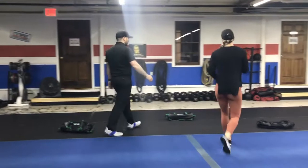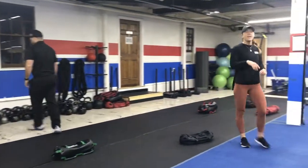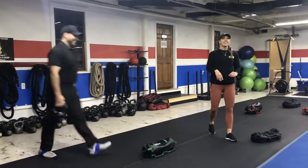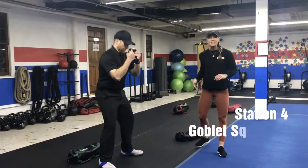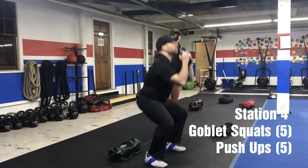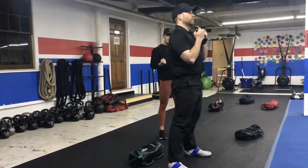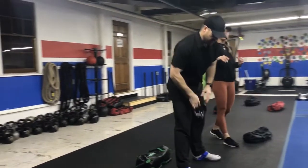Station number four — we're going to need a kettlebell out. Go ahead and get yourself a heavy one. We're going to do five goblet squats. Holding that kettlebell at your chest, deep breath in on the way down, blow that air out as you drive up out of that squat, and squeeze those glutes tight at the top. Five of those goblet squats.